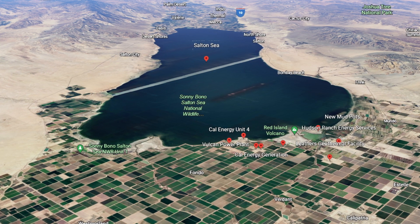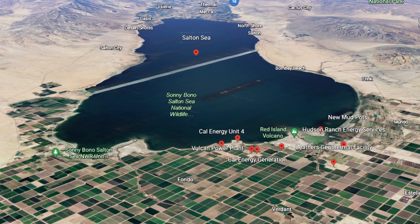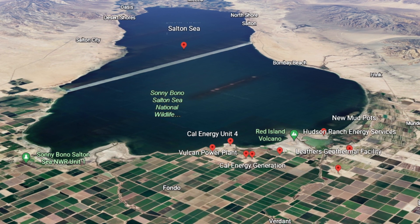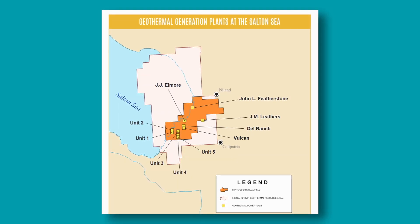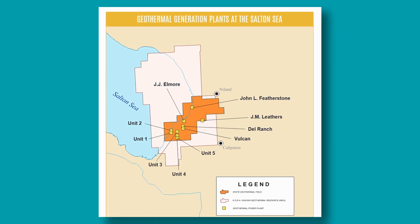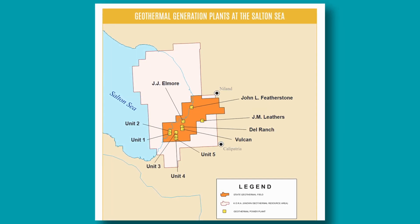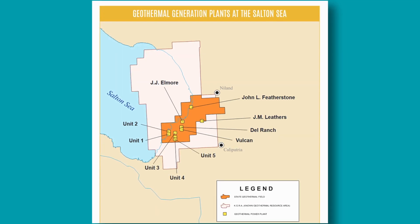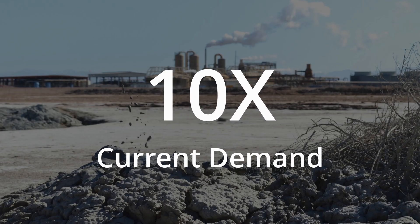There are three geothermal projects in the Salton Sea area bringing online pilot plants to prove that battery-grade lithium can be extracted from geothermal brines in a cost-effective way. If that is proven to be true, then the 11 geothermal plants that currently operate around the Salton Sea will be able to start extracting lithium with upgrades to their systems. It's estimated that these 11 geothermal plants have the potential to extract enough lithium to satisfy around 10 times the current US demand.